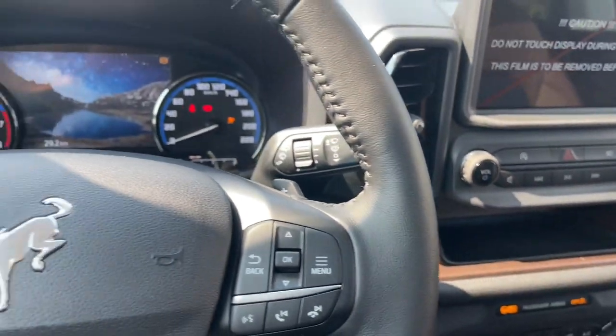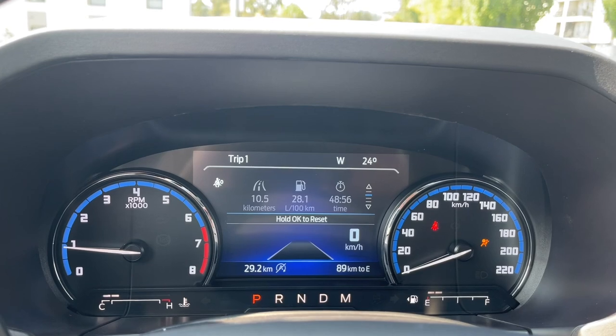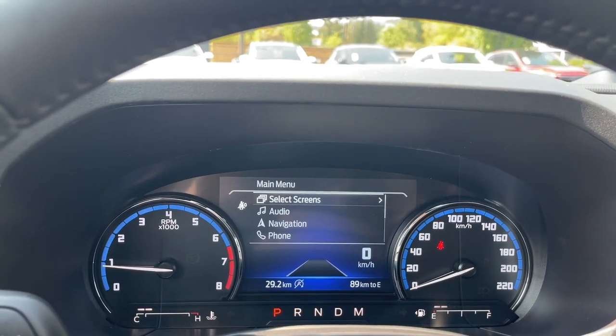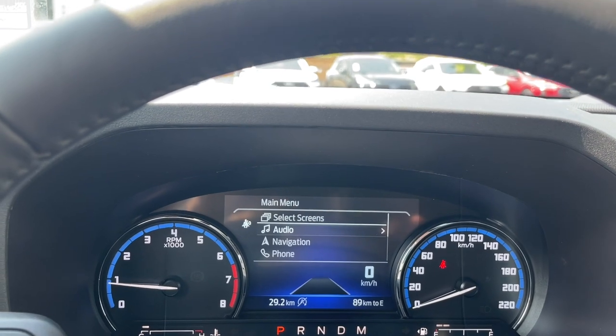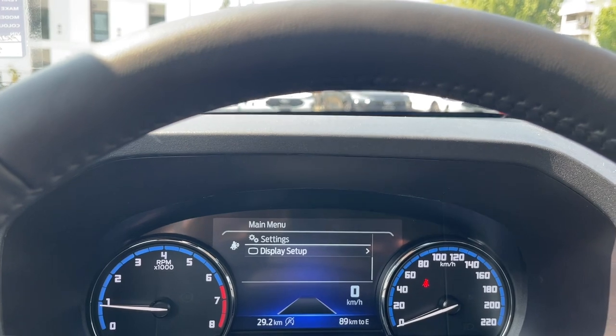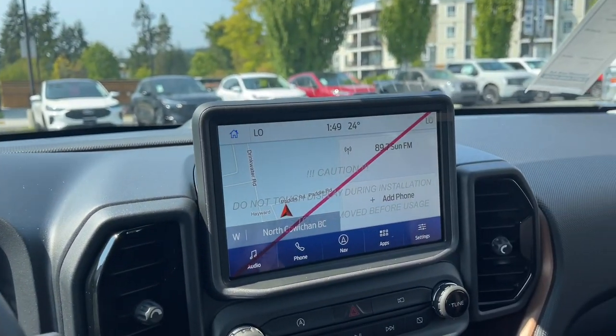This is a push start — foot on the brake, key in the pocket, and we push the engine start/stop button. On your dash you'll see any important messages, the odometer reading, and the menu comes up. In the main menu we've got select screens, audio, navigation, phone, settings, and display setup. These all have sub-menus, and in the center we've got our display screen.